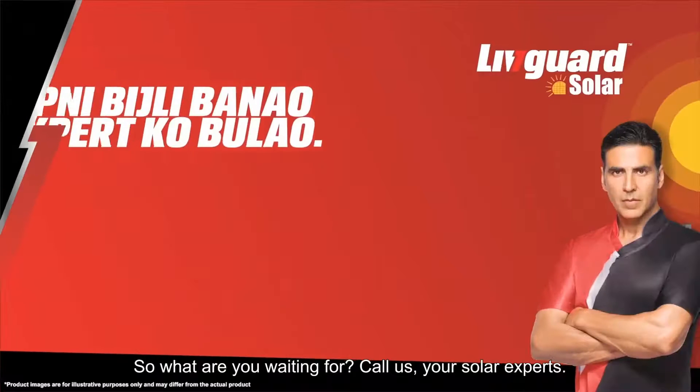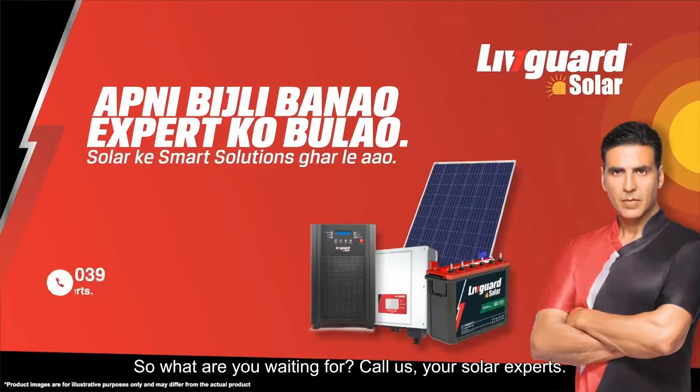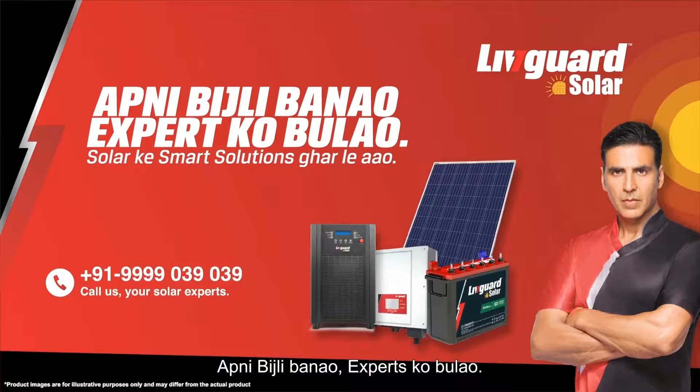At your home, so what are you waiting for? Call us — your solar experts. Apni bijli banao, experts ko bulao, solar ke smart solutions ghar leyao.